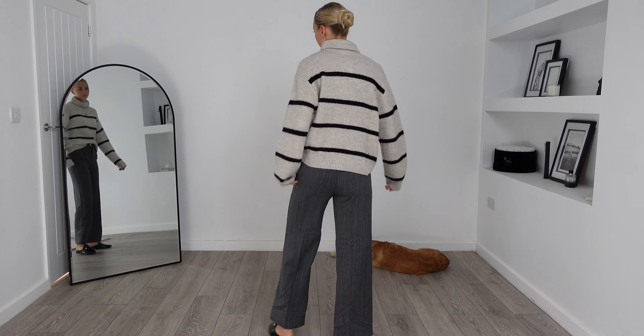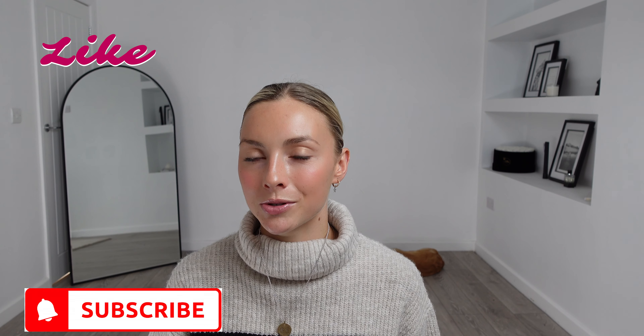That concludes my H&M autumn winter try-on haul. I really hope you liked that one — H&M never disappoint with their autumn winter basics and I will link everything in the description box down below. Please do make sure you hit that like button, subscribe to my channel, and hit the notification bell so you never miss any of my future hauls. Subscribing is completely free, but thank you so much for all your support on my channel and I will see you all in the next video.